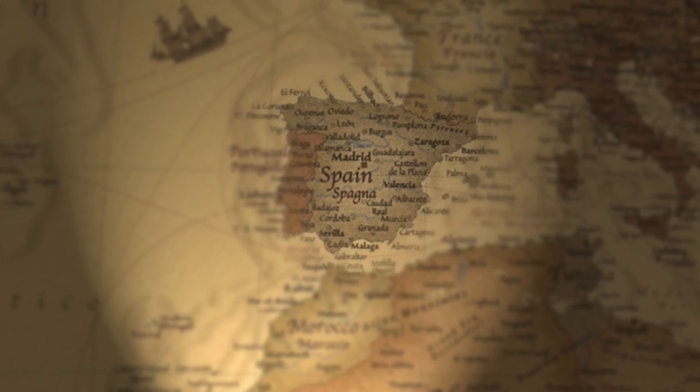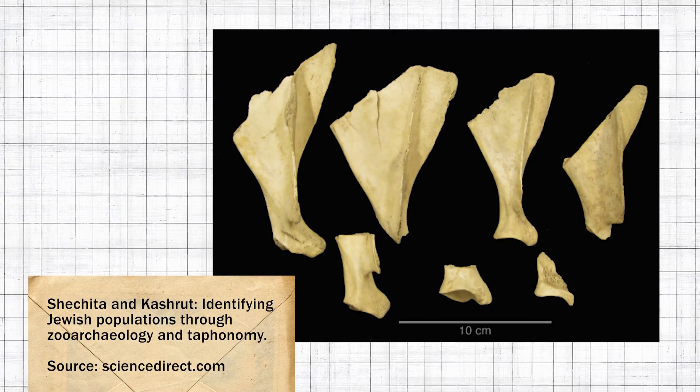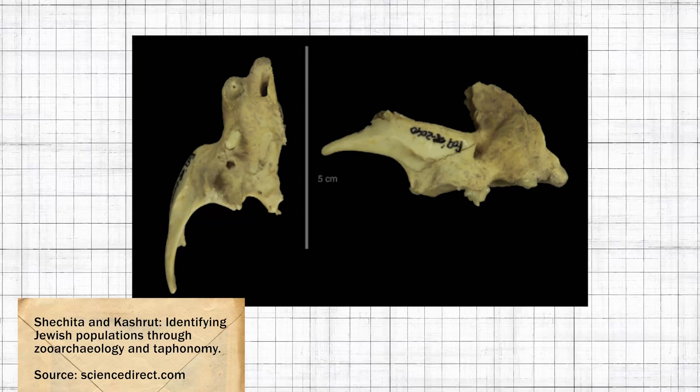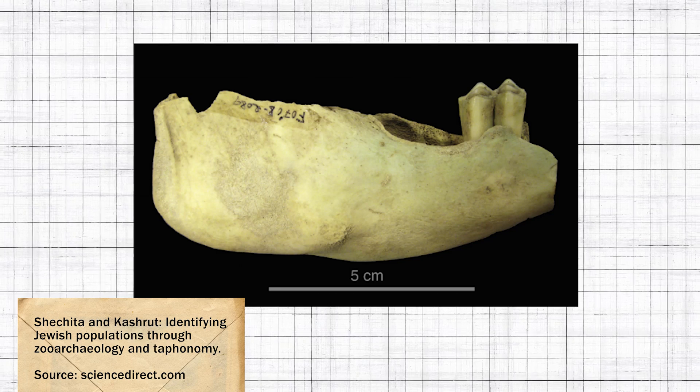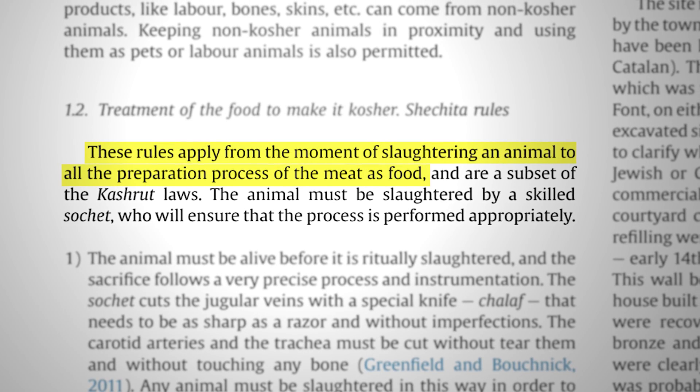For example, kosher and halal law requires that animals be killed in a very specific way, and this leaves very specific marks on the bones. Archaeologists working at two 14th century sites in northeastern Spain analyzed butcher marks on the bones of sheep, goats, and cattle. Based on the marks on the bones as well as other artifacts like a menorah, they found that the Jewish communities abided by their strict dietary laws even while they were surrounded by hostile Christian communities.